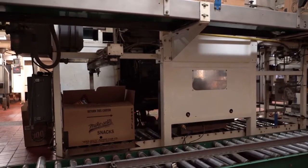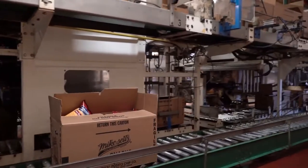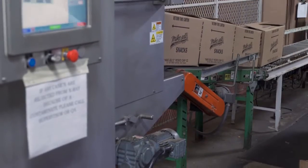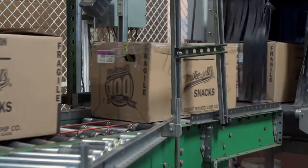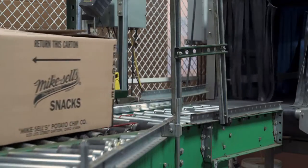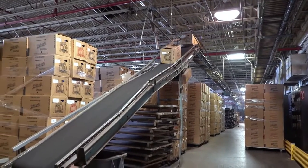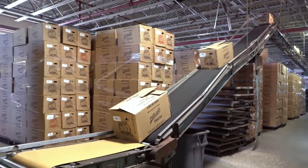Once packed, the boxes head down a conveyor line to be inspected one last time. They are sent through an x-ray machine to detect any contaminants, therefore ensuring that every chip bag is clean. The shipping boxes then head down another conveyor belt to the warehouse to be loaded into a delivery truck.